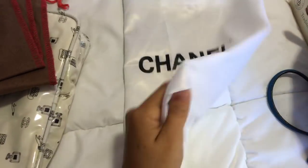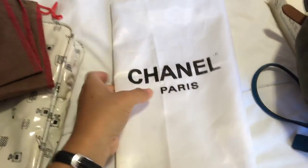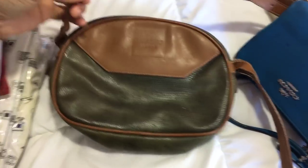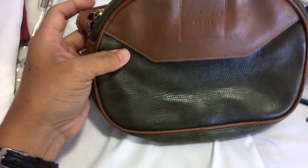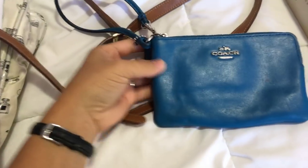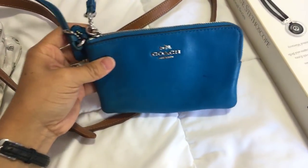I got a few dust bags. One is Coach, the other one is Chanel, but I'm not sure if this is authentic — I don't believe it is, but I got it anyway just to put some purses in there. This I got for a dollar at a garage sale. It's a Nina Ricci Paris purse — the straps have a lot of wear, but for a dollar I couldn't just leave it. And for $2 I got this Coach wristlet. It just has a little mark, but for $2 that wasn't bad.